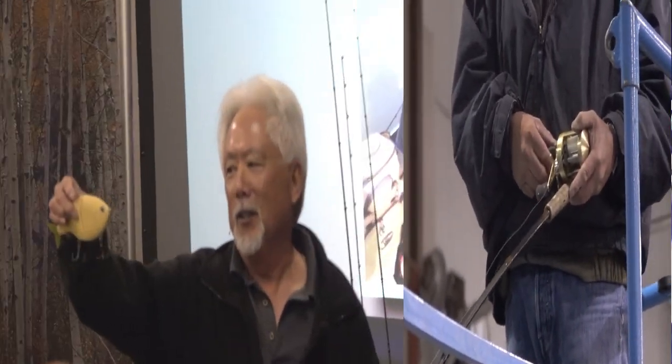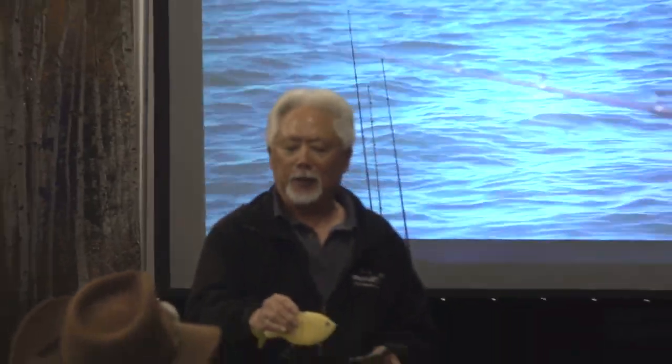That big fish will just come and inhale that thing. These here are also neutral buoys. So when I throw it out, it doesn't sink — it sits there. And then when I sweep it, it goes down like that and just stays there, just moves like this.